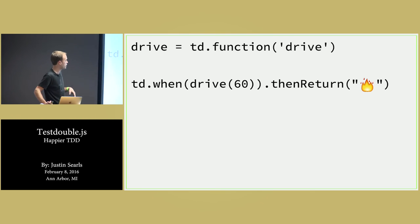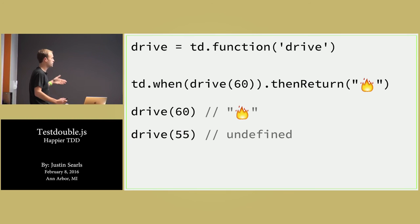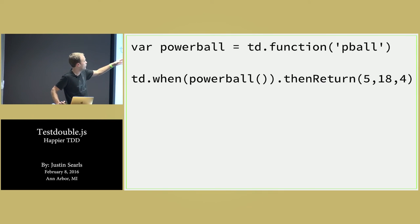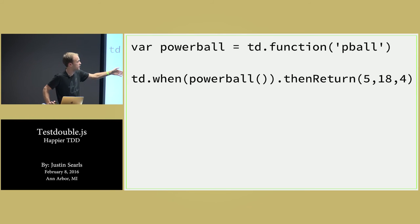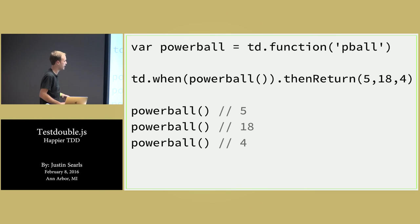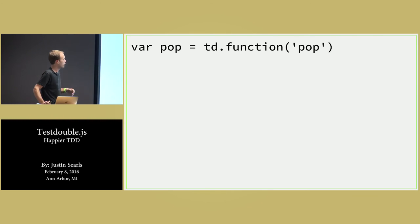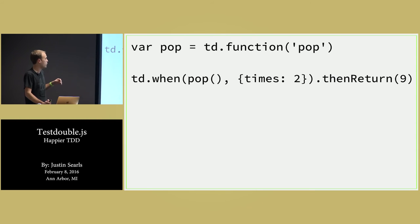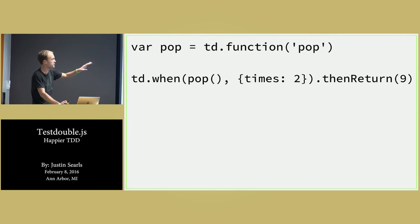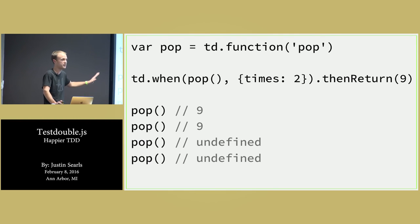td.when is the stubbing facility. So if you call drive and pass it 60, I want to return 'some fire'. So drive(60) gives you 'fire', drive(55) gets you undefined. For a sequence of returns — like Powerball — the first time I call it I want five, then 18, then four. So powerball() gives five, then 18, then four. If I call it again it gets four again — it just sticks on the last one in the series. Another option popular with td.when is times: limit the number of times it'll respond a certain way. When I call pop up to two times it'll return nine; I call pop again and again get nine; I call it a third time and get undefined, as if it expires.